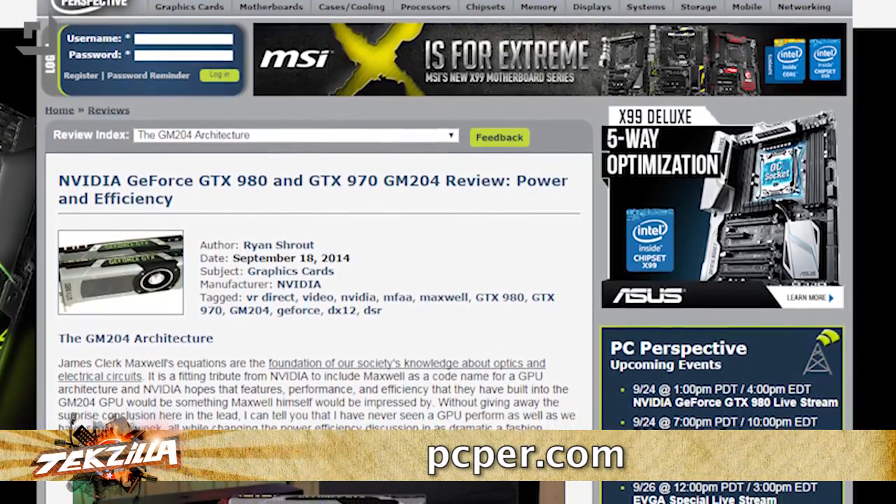We know you've got questions about the new GPUs, not to mention X99, DDR4 and more. And we've got our favorite PC parts expert in today, Mr. Ryan Shrout from PCPer.com.